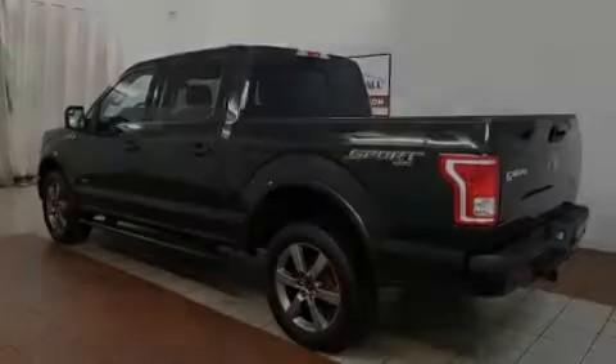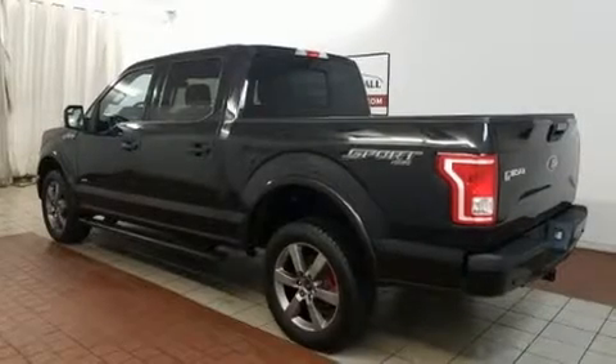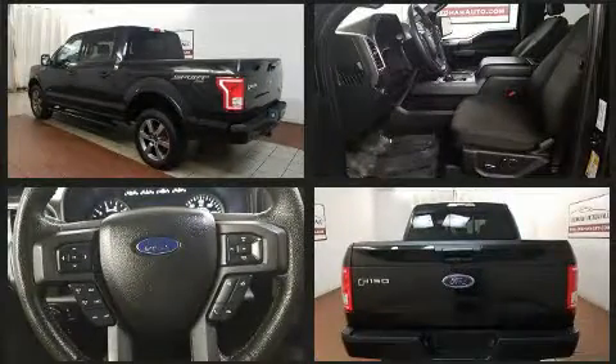Familiarize yourself with the 2015 Ford F-150. With fewer than 35,000 miles on the odometer, you'll be sure to appreciate this model's condition and value.